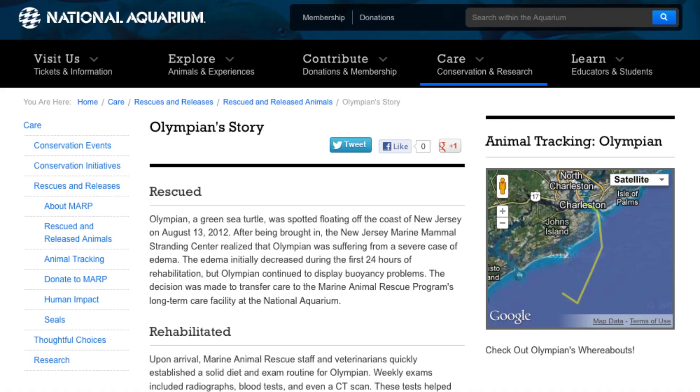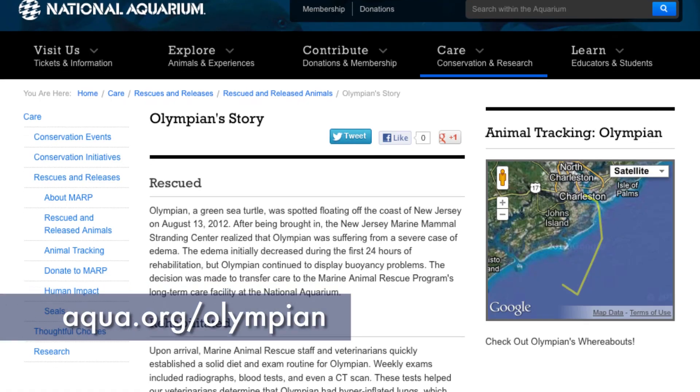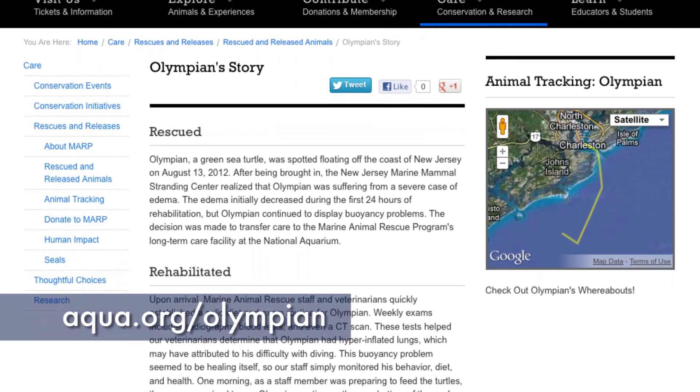The public is welcome to track the location of Olympian — we'll be posting the map online. Visit aqua.org/Olympian to follow Olympian's progress after the release.